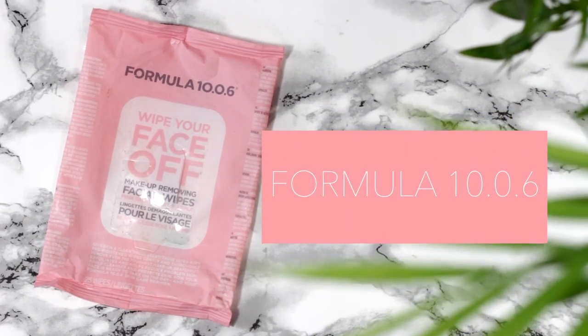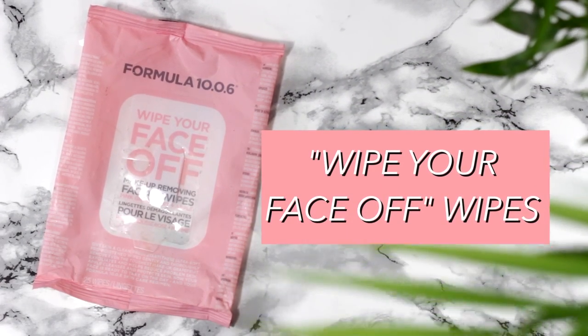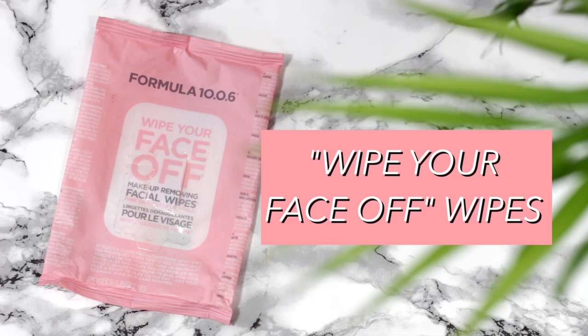I've got lots of different types of makeup removers here. The first are these Formula 10.0.6 face wipes — love these, I've spoken about them before. They're my favourite face wipes I've ever used. They're so saturated, they take off heavy makeup. I still cleanse after, but normally face wipes aren't sufficient enough — not these. They made my skin feel absolutely lovely. They have pomegranate and rose in there. You can pick these up at Urban Outfitters.